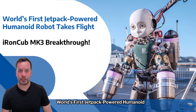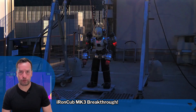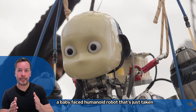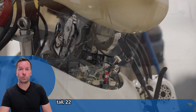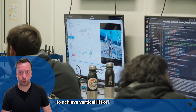World's first jetpack-powered humanoid robot takes flight — Iron Cub Mk3 breakthrough. Say hello to Iron Cub Mk3, a baby-faced humanoid robot that's just taken its first flight, quite literally. Thanks to four jet thrusters, this little three-foot-tall, 22-kilo robot has become the first humanoid to achieve vertical lift-off.